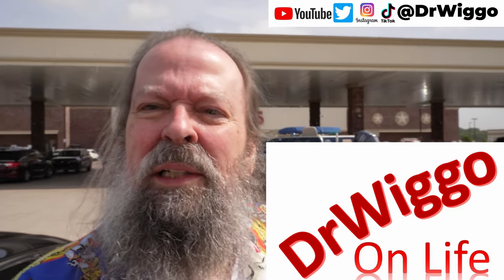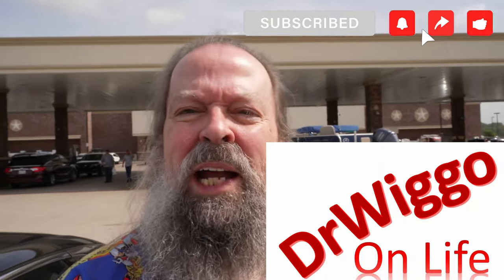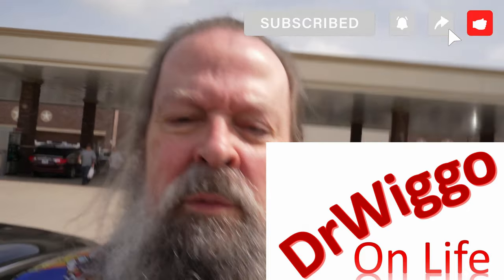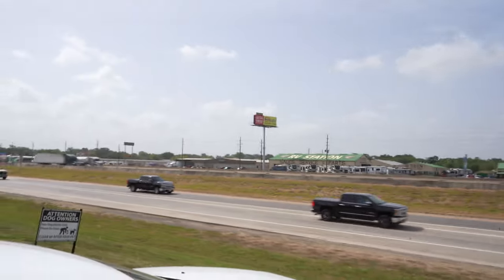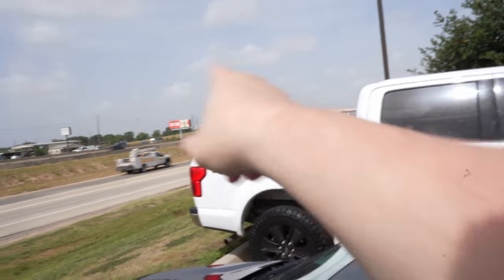Hello and welcome to Buc-ee's. I told you I'd bring you to Buc-ee's, well here we are. I'm parked up at the front, so let me spin around. This is I-10 West, the Katy Freeway — that's Kane Island Parkway down there in Katy, Texas. This is the main entrance, and now I'm going to turn the camera around as we go inside.